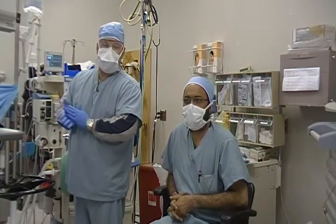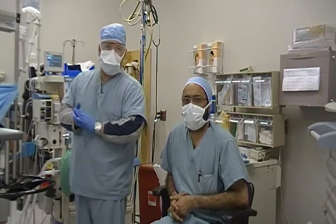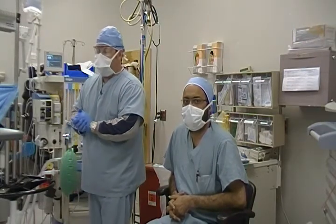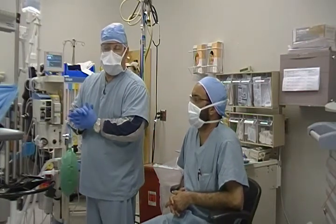Dr. Hans Berendez. I'm Dr. Rutledge's anesthesiologist. We're in the operating room today and I'm here with Dr. Kular from Northern India. He is here taking a look at the anesthesia and reviewing the surgical procedure that Dr. Rutledge does, the mini gastric bypass.